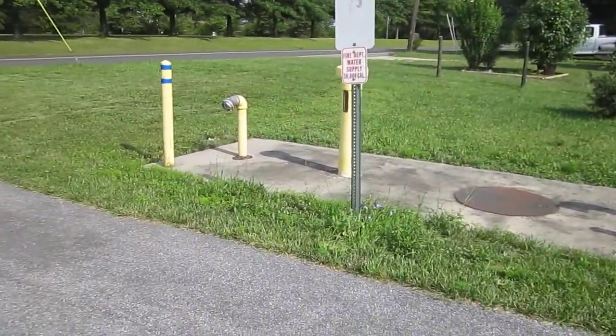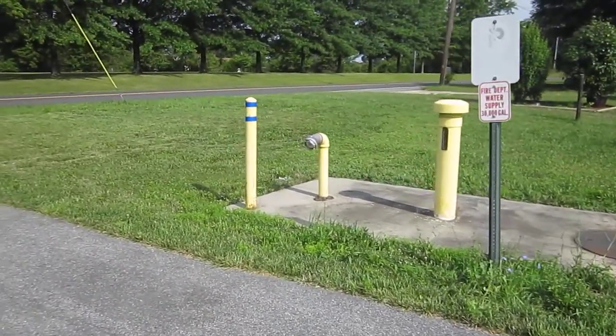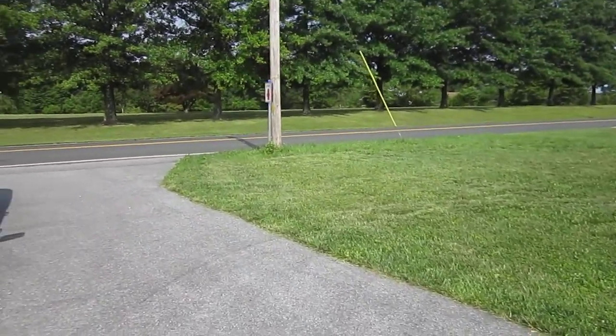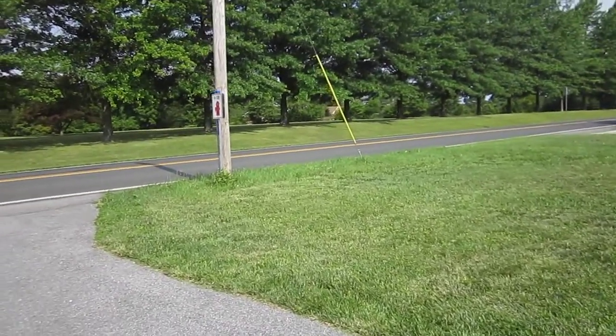There are several of these regional tanks throughout the Carroll County, Maryland area. Local government has worked to install those tanks over time in areas where there are limited sources for fire protection water.